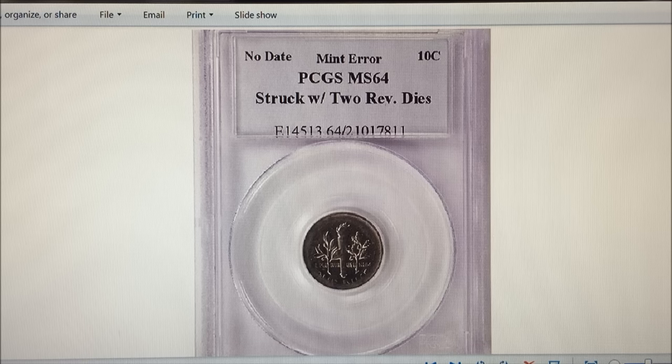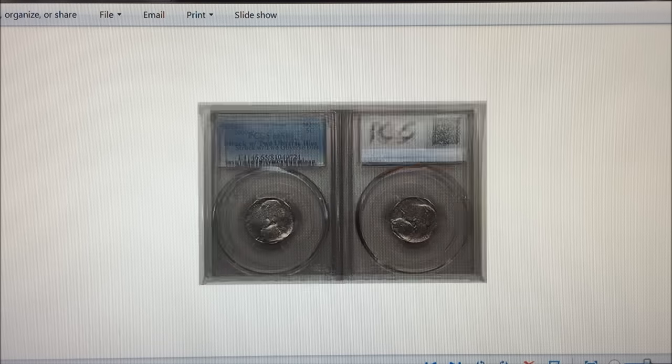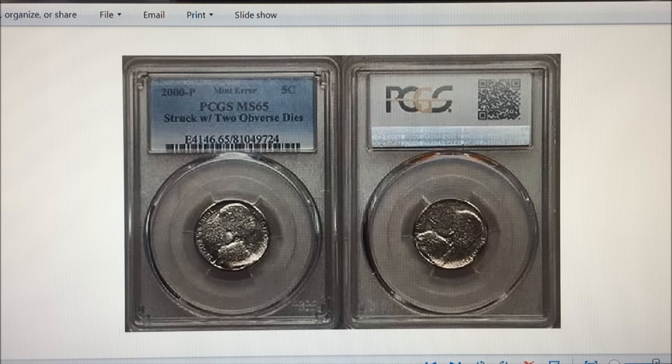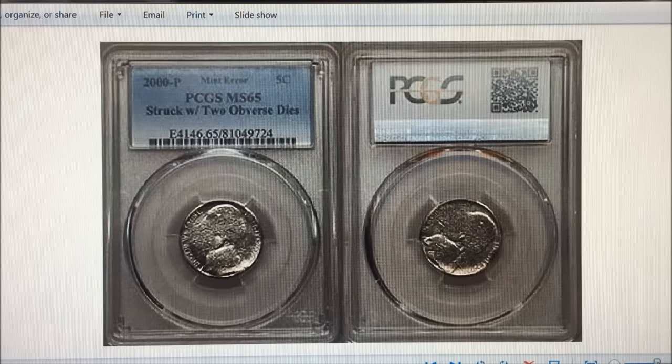The next one is a 2000-P two-headed nickel. This one was found not too long ago and was certified by PCGS in 2016, so that coin was found recently in change.